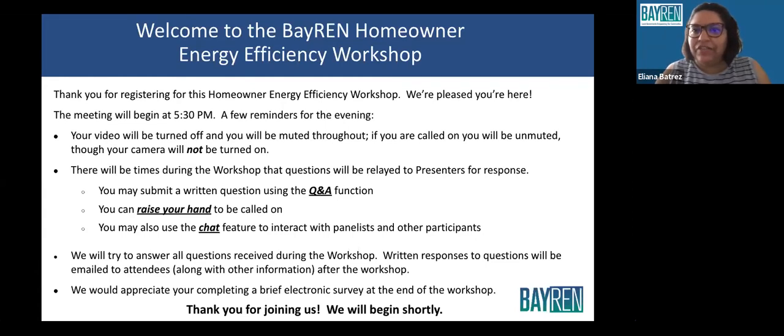Hello, and good evening, everyone. My name is Eliana Victrez. Thank you so much for tuning in to our BayREN Homeowner Energy Efficiency Workshop.